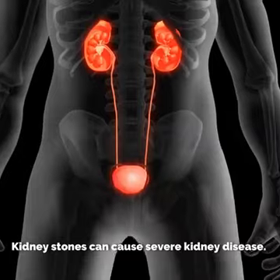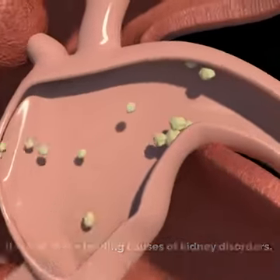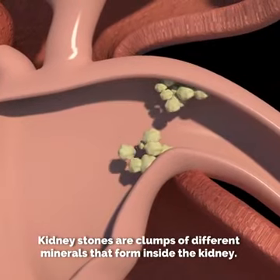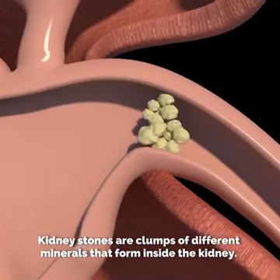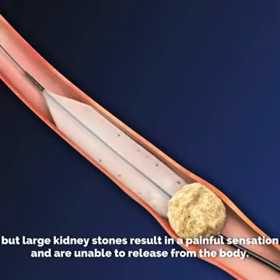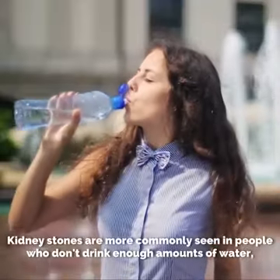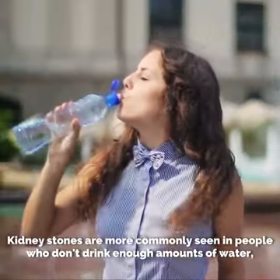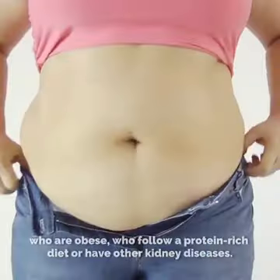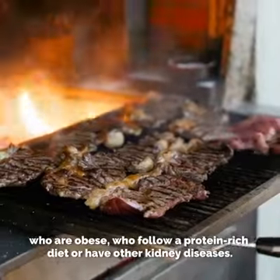Kidney stones can cause severe kidney disease and are one of the leading causes of kidney disorders. Kidney stones are clumps of different materials that form inside the kidneys. Small kidney stones might pass out of the body in urine, but large kidney stones result in a painful sensation and are unable to be released from the body. They are more commonly seen in people who don't drink enough water, who are obese, or who follow a protein-rich diet or have other kidney diseases.